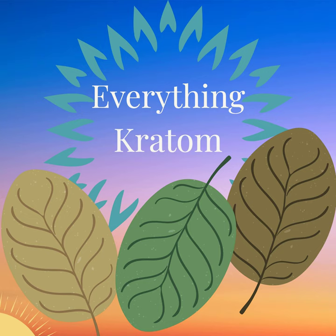Hey everybody, welcome back to another episode of Everything Kratom, the podcast about anything and everything kratom. Great to have you with us on this Tuesday morning. Hoping all is well with you — I don't have much time today.